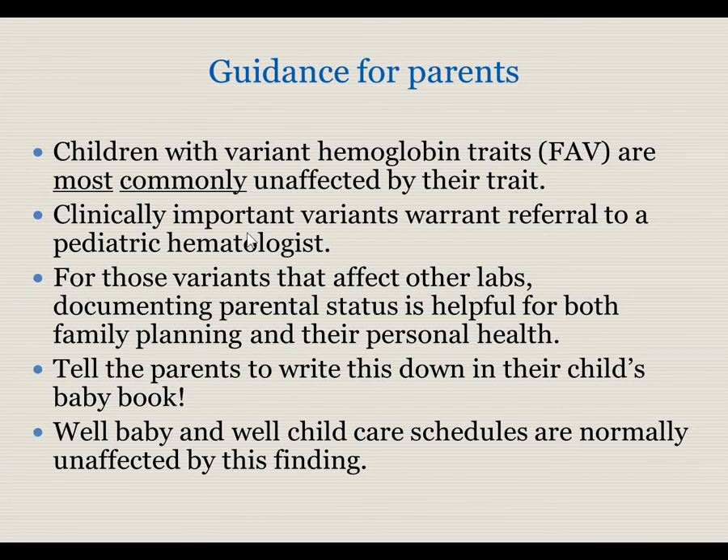Guidance for parents: Children with variant hemoglobin traits are most commonly unaffected by their trait. Clinically important variants are uncommon but warrant a referral to a pediatric hematologist. For those variants that affect other labs, documenting parental status is helpful both for their family planning needs as well as their own personal health. Because it has impact in adulthood, it's important to tell the parents to write this down in their child's baby book and make sure it's clearly available in their records. Well baby and well child care schedules are normally unaffected by this finding.